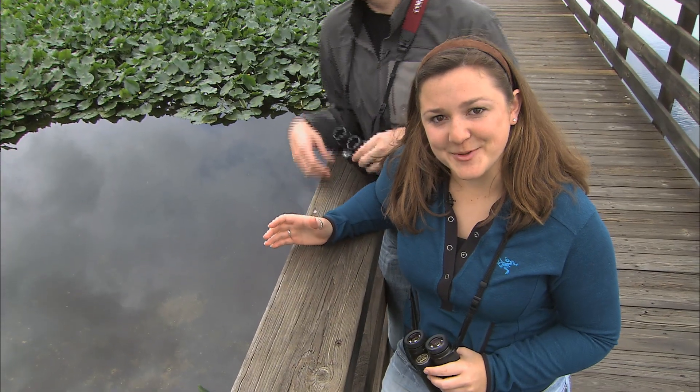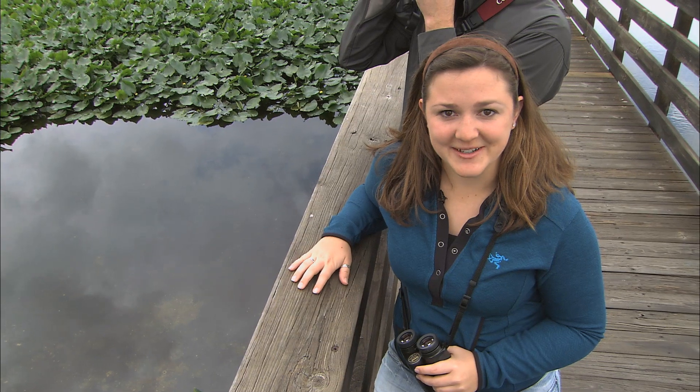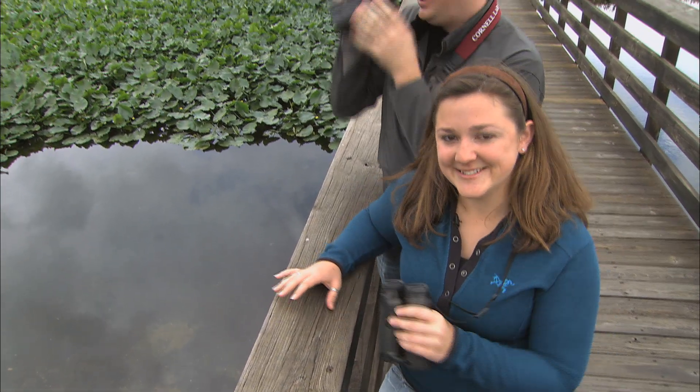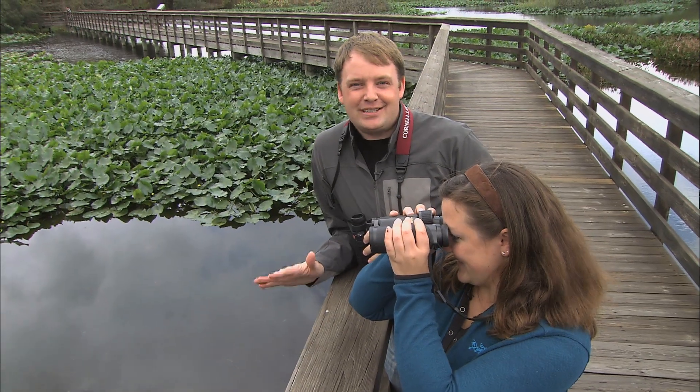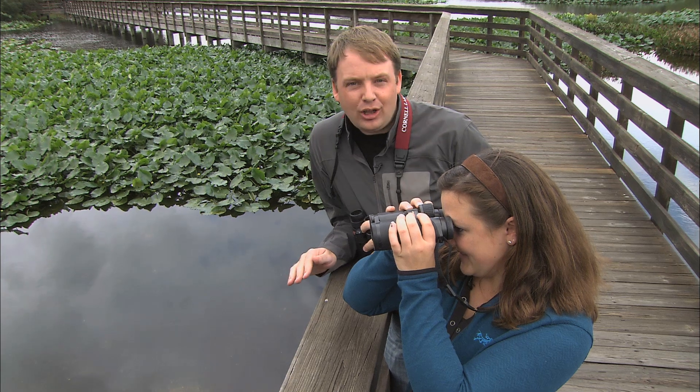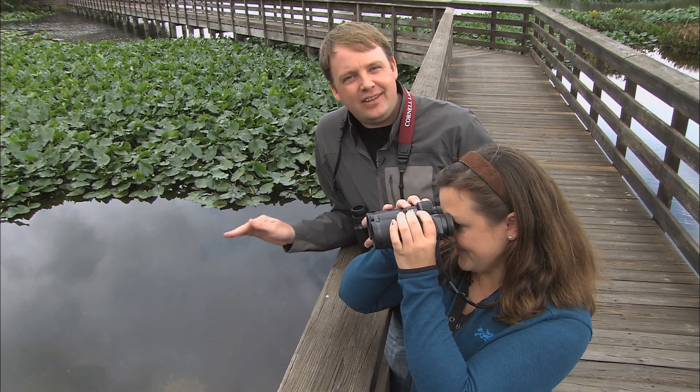But for identification purposes, it's not so much color as it is color pattern that we find so useful in the field. On this episode of Inside Birding, we're going to explore the second key to identification — color pattern — and reveal how this easy-to-see clue can help you identify more birds.